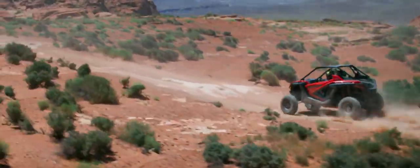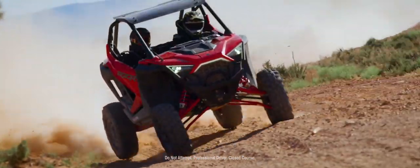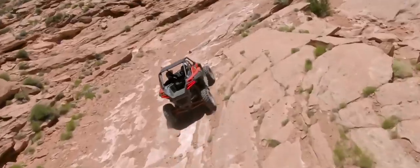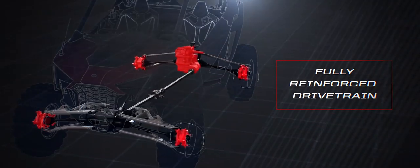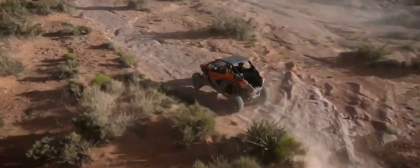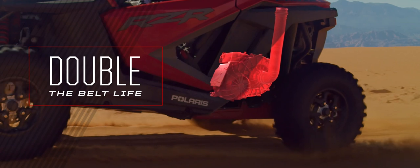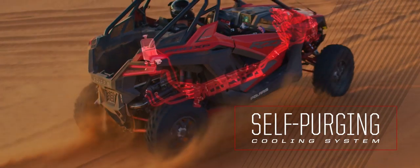To make an off-road machine designed to go dramatically faster, common sense says you need to make it dramatically stronger. So we gave the Pro XP the strongest chassis we've ever built, then went to work on the drivetrain — transmission, hubs, knuckles, bearings, prop shafts, half shafts — we strengthened them all. The suspension radius rods and trailing arms are the biggest and strongest ever found on a Razor. The all-new primary clutch delivers double the belt life, and even the engine itself is more resilient thanks to the off-road's first self-purging cooling system.